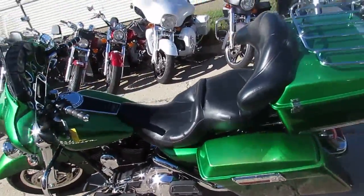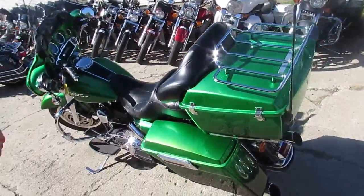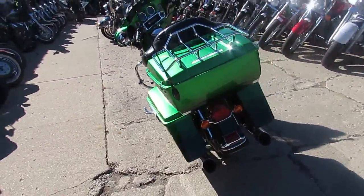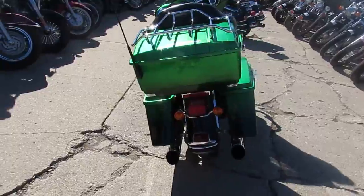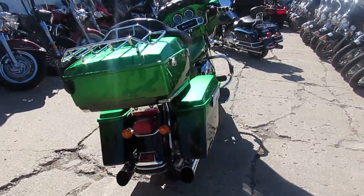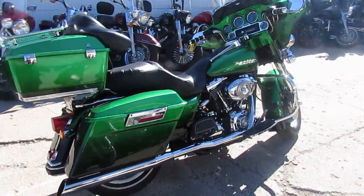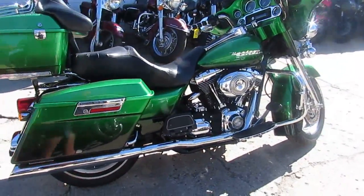Hey, it's Approval Powersports. We got a cool one here. It's a 2007 Electroglide, but I can tell you it's got one badass paint job on it. We got this thing priced at $8,999, and this thing is sharp, guys. It's something different — you guys got to check it out.